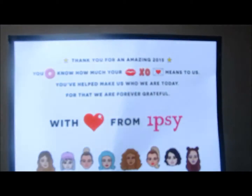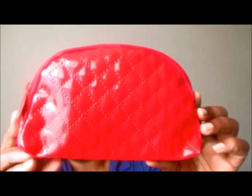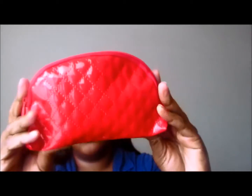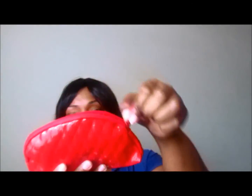I'm coming to you with December's Ipsy Glam Bag. This is the card that came inside the glam bag, and this is the actual bag. It has a quilted kind of pattern to it, and it's like a patent leather - a faux patent leather material. It's so cute, look how it opens.